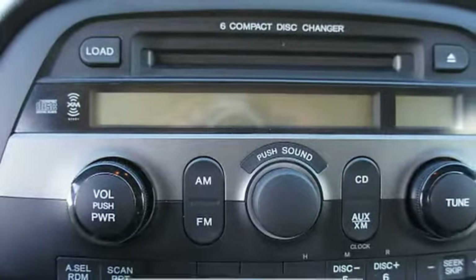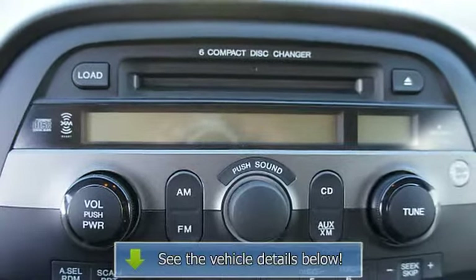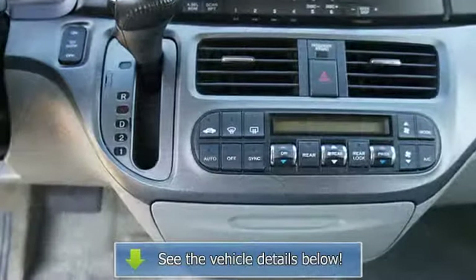Auto headlight delay, folding rear seats, compact disc changer, remote trunk release, adjustable lumbar seat, power driver seat, rear air.